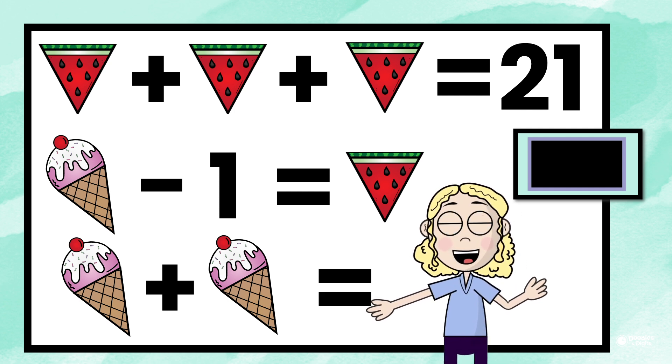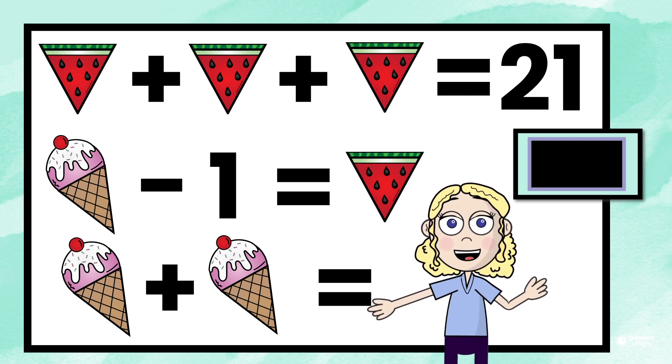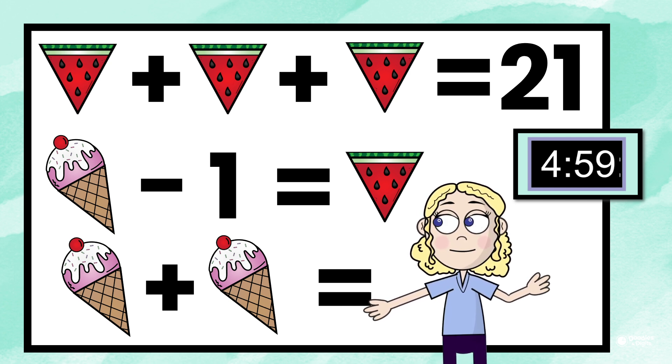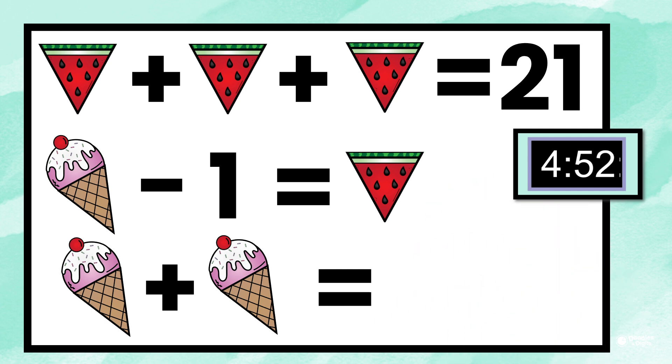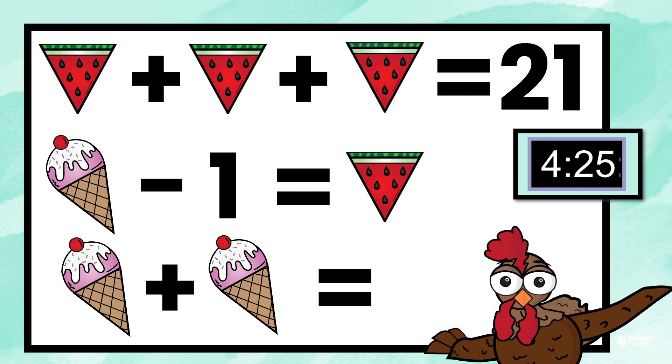The best part about this is you can pause this video at any time in case you need extra time to solve this. The best mathematicians take their time and make sure that they get the problem correct. All right, here's the timer. Try your best, try different strategies, and then we'll go over what I did at the end.